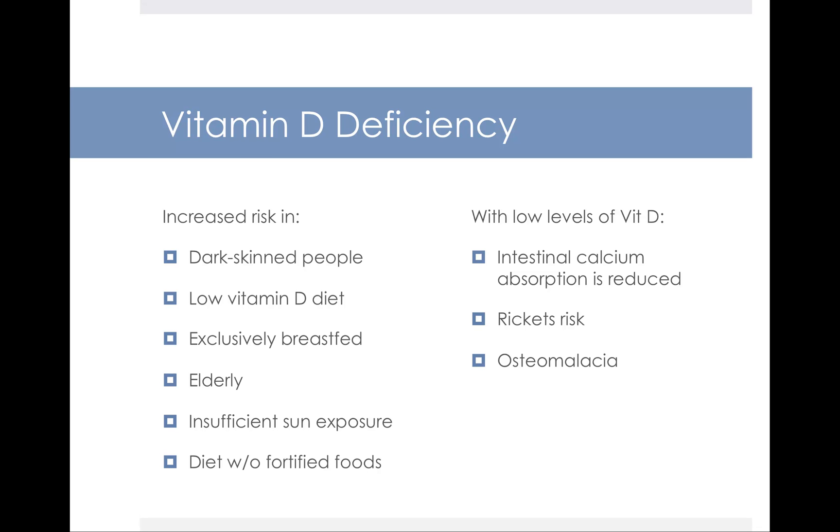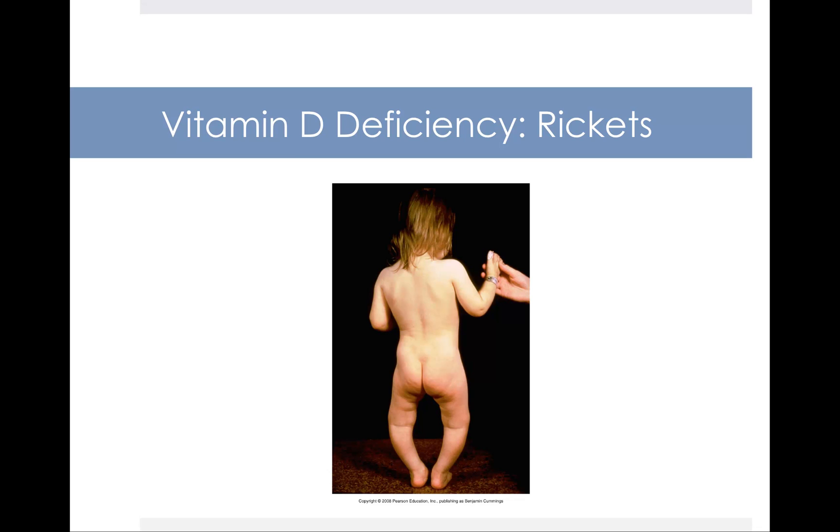Vitamin D deficiency is linked to poor bone health. One of the primary functions of vitamin D is that it promotes calcium absorption and bone health. People at increased risk for deficiency include dark-skinned people, those who don't get much vitamin D in their diet, exclusively breastfed infants (because breast milk is actually low in vitamin D), and older people whose liver and kidneys are less functional. With low levels of vitamin D, calcium absorption in the intestines is reduced, increasing your risk of bone-related disorders like rickets and osteomalacia. Rickets is the primary vitamin D deficiency disease and tends to occur in children. As the child tries to walk, the bones are so weak that the growing weight bows the legs out.